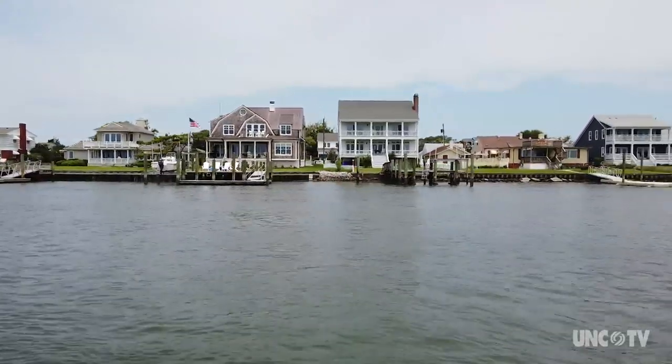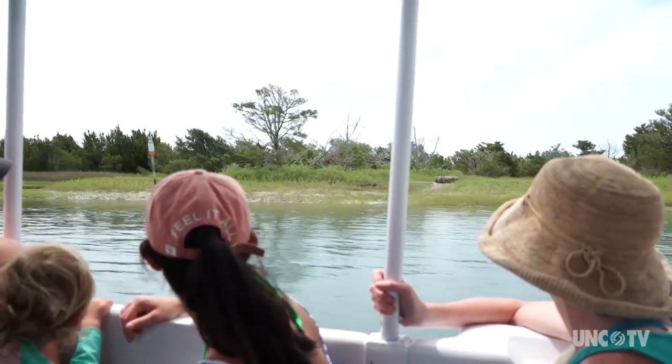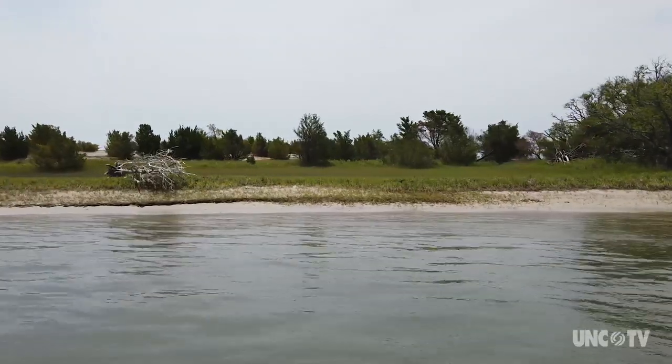We start out telling them a little bit of history about the town of Beaufort, and then we get out and start talking about the Rachel Carson Reserve. They have a lot of history, nature, and wildlife here, and a lot of people like to come to see the horses.